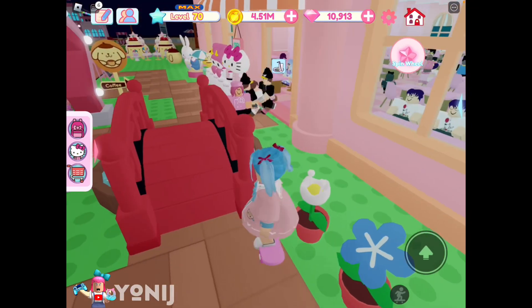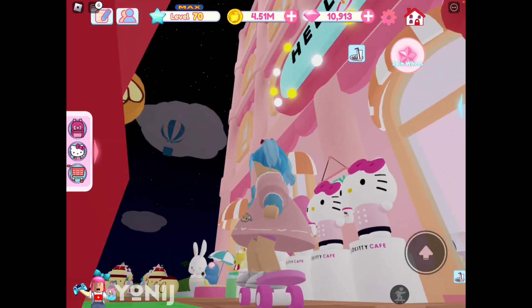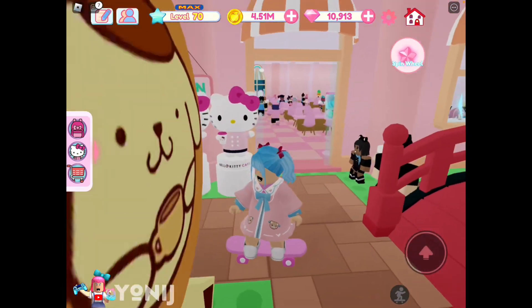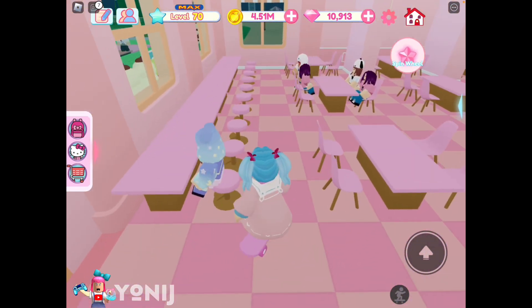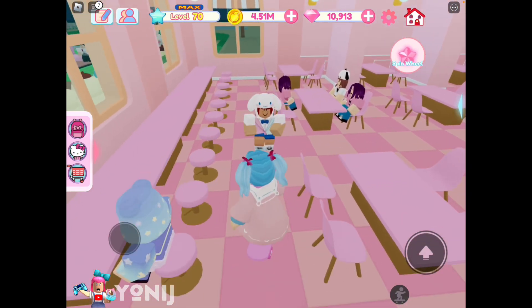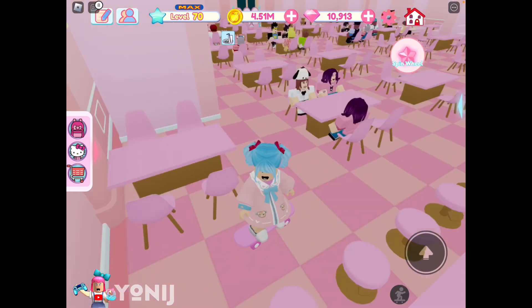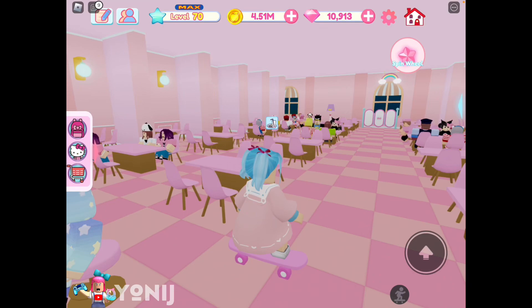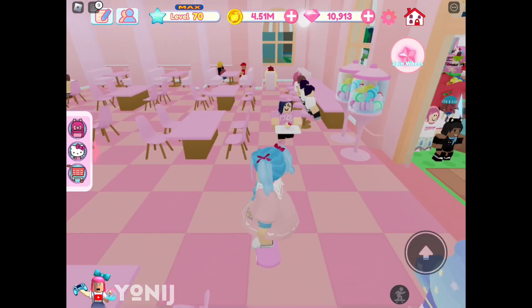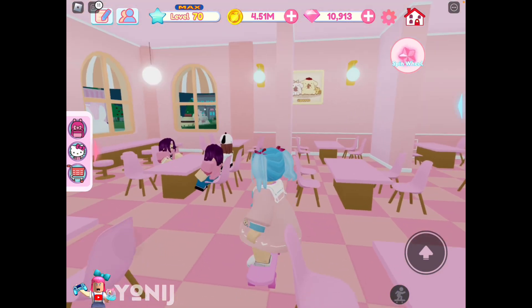Now let's go inside. It looks like this is a My Melody theme cafe. I like the idea that she doesn't spend so much money to buy all the items — very cost effective. So if you guys are looking for something that doesn't really need a lot of money, this is a good way to do it and still look very nice.